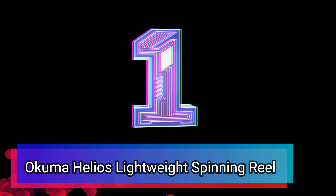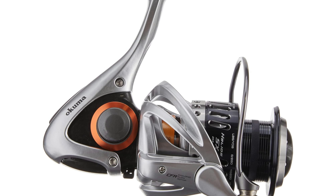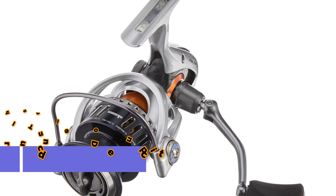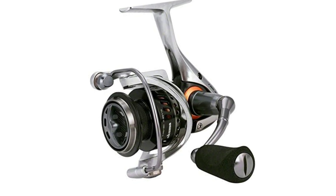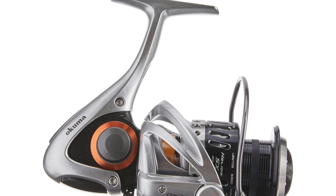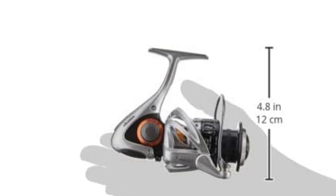Number 1: Ocumor Helios Lightweight Spinning Reel. Introducing the Ocumor Helios Lightweight Spinning Reel, a perfect blend of strength and lightweight design. With its C40X carbon fiber construction, this reel is 25% lighter and 50% stronger than traditional graphite models, making it an ideal choice for long hours on the water. Featuring the innovative Torsion Control Armor, the Helios is built to withstand stress and prevent twisting. The Cyclonic Flow Rotor rapidly dries out moisture, minimizing corrosion and ensuring a longer reel life.